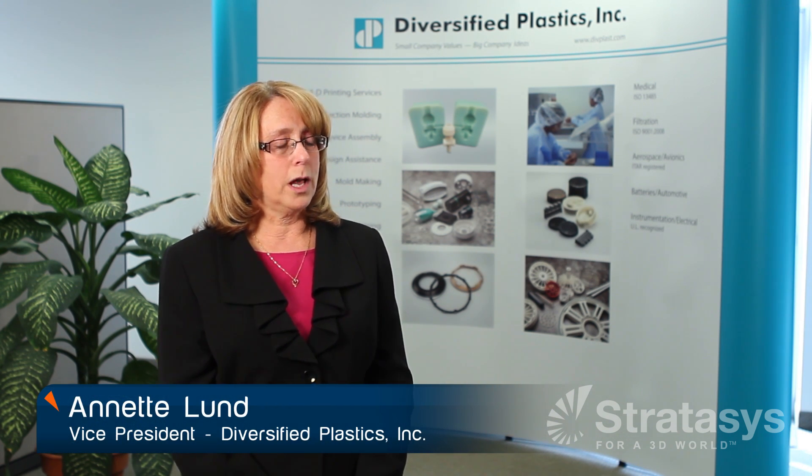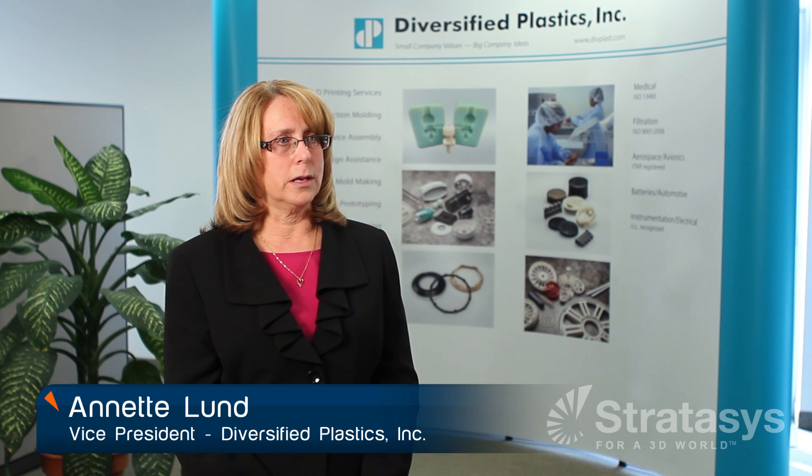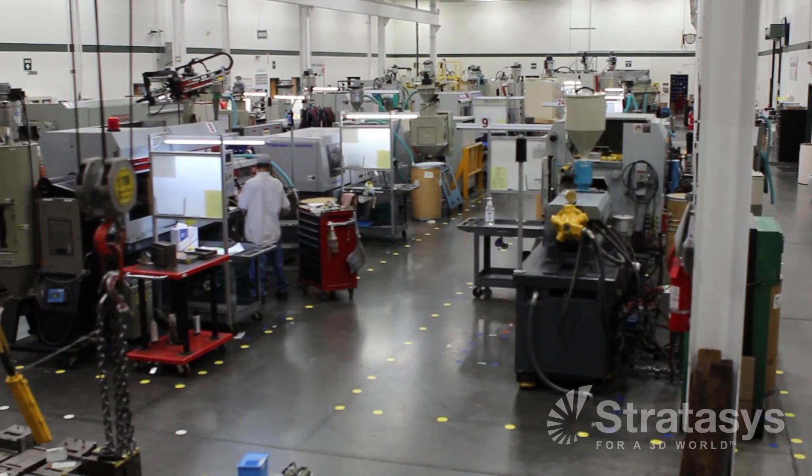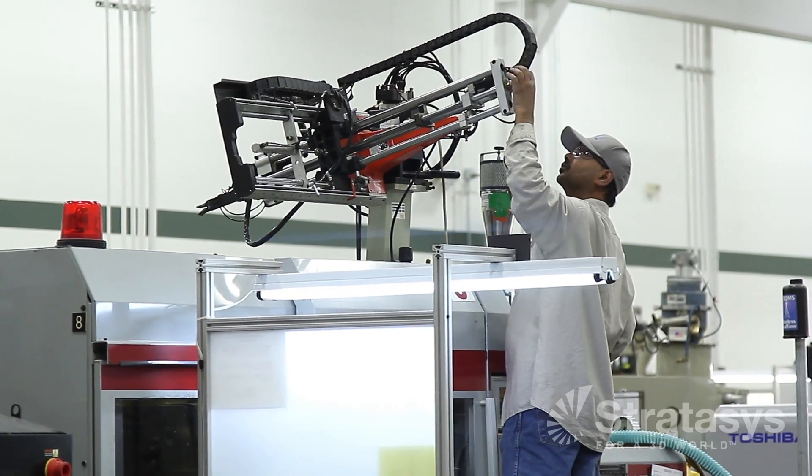My name is Annette Lund. I'm the Vice President of Diversified Plastics. We're a contract manufacturer specializing in custom injection molding. We work with some medical device customers where we do some assembly for them in our class 8 clean room. We're also working with lithium-ion batteries, aerospace, avionics, and defense.